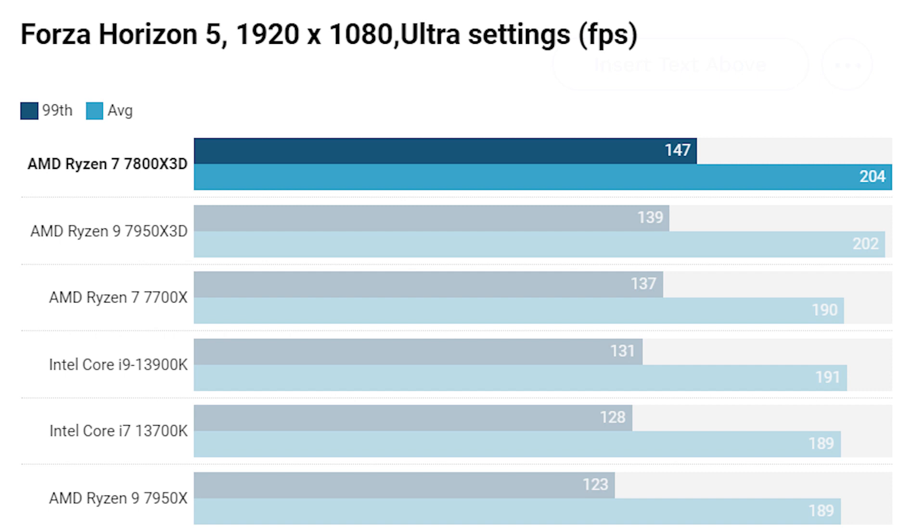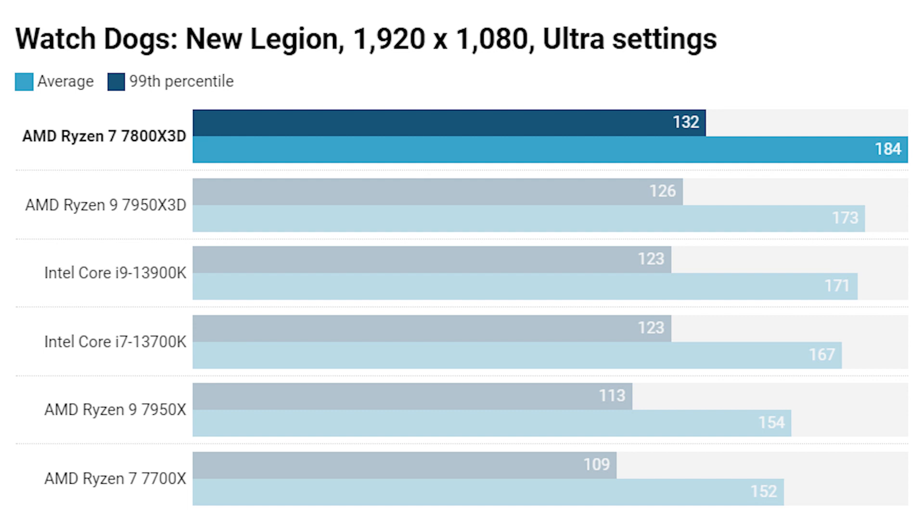In Watch Dogs at 1080p, it's again a win for the 7800X3D, outstripping the Ryzen 9 7950X3D on both average and minimum 99th percentile, with similar margins over the Core i9-13900K and Core i7-13700K. There's a stark difference between the X3D chip and the 7950X and 7700X. The 7800X3D is by far and away the best CPU of the bunch.